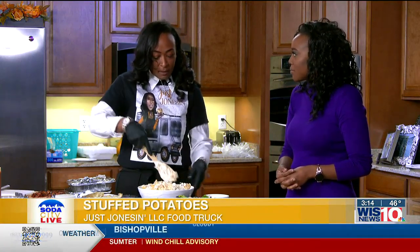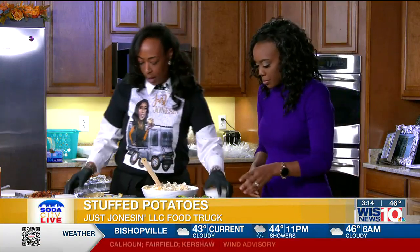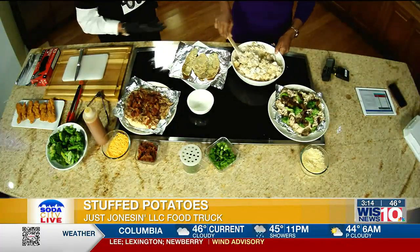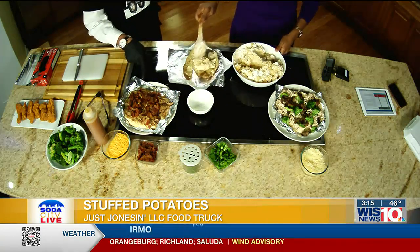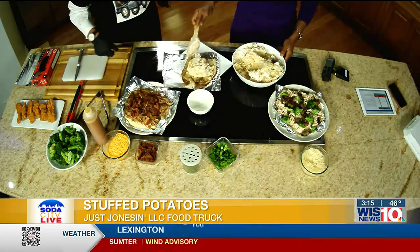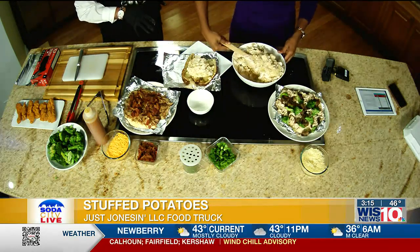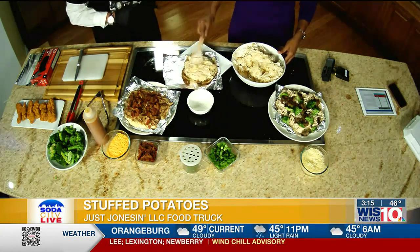After we've mixed in our sour cream, we're able to load it. Just scoop a big dollop on there. They're going to be really stuffed — we're covering the whole skin. On one potato, you're usually getting two. So you're getting two for one. When we bake potatoes, if I'm going to serve 50, I'm going to have to bake about 100.